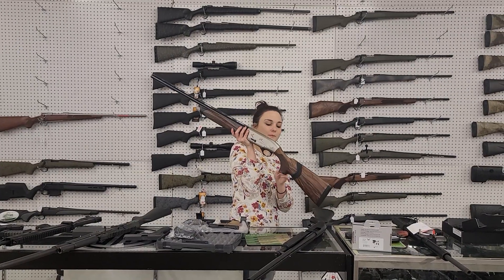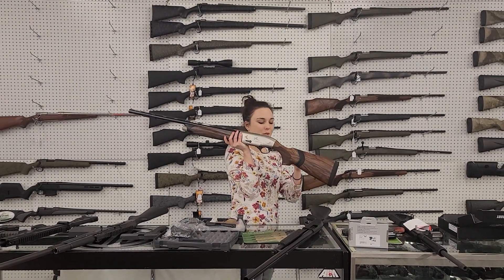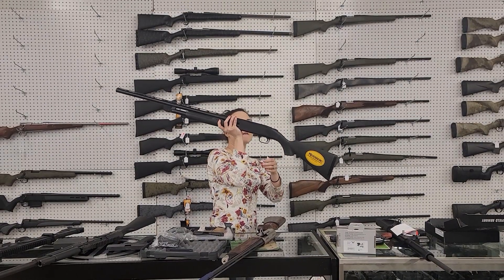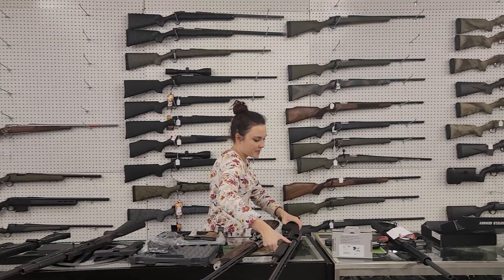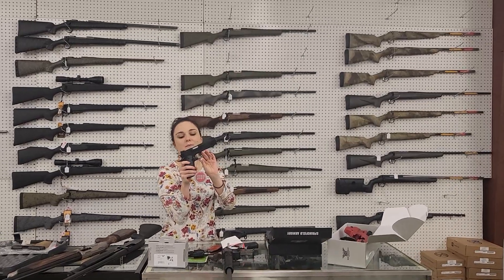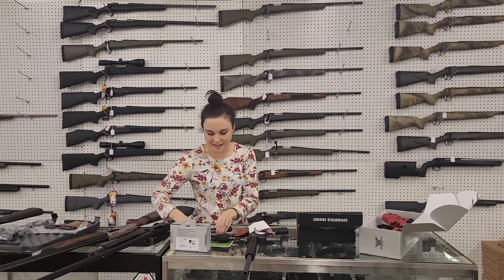Beretta A400 Upland with the kickoff stock — she is a 12 gauge, absolutely beautiful, $1,285 plus tax. If you don't want to spend quite that much on a shotgun but still want another one, Mossberg 500 all black, 12 gauge, $350 plus tax. Absolutely beautiful. Rock Island 1911 Tactical GI 10 millimeter — they've got the G10 grips on, absolutely beautiful, $555 plus tax.